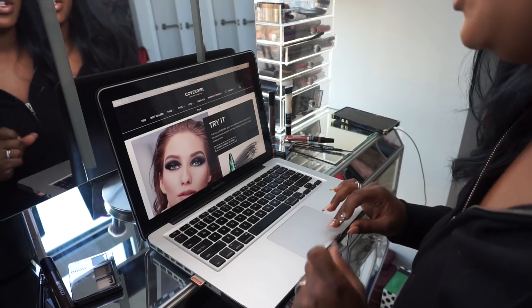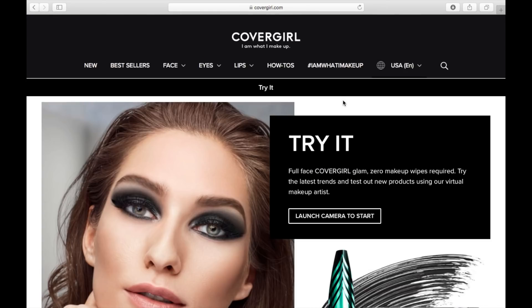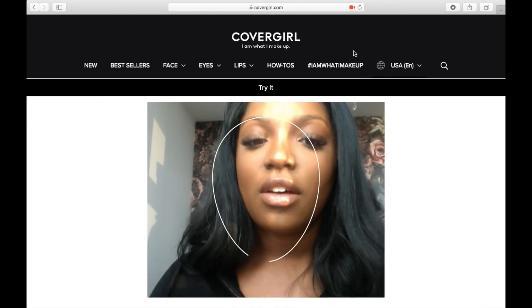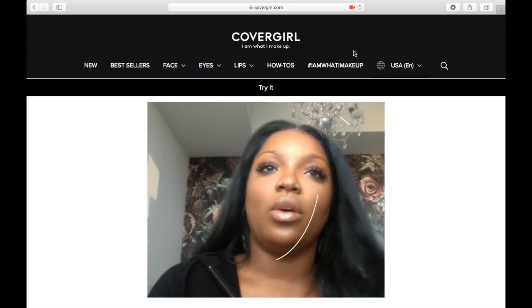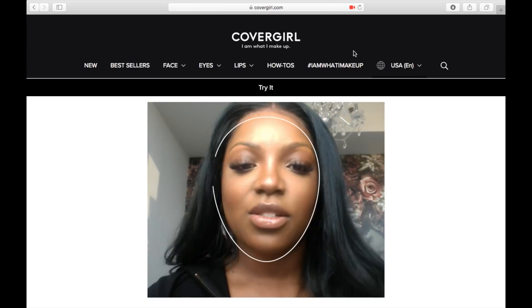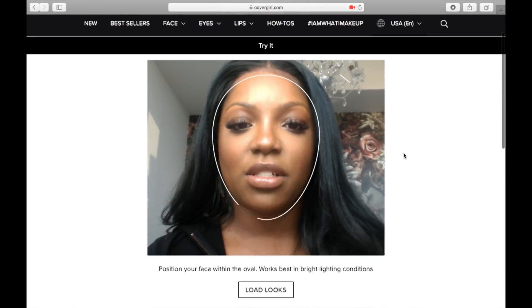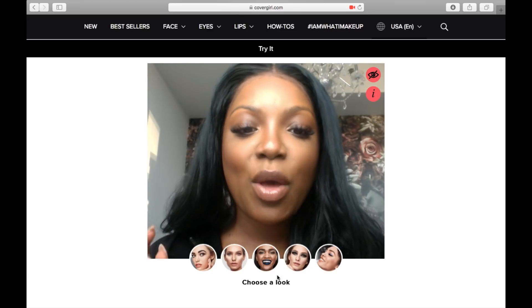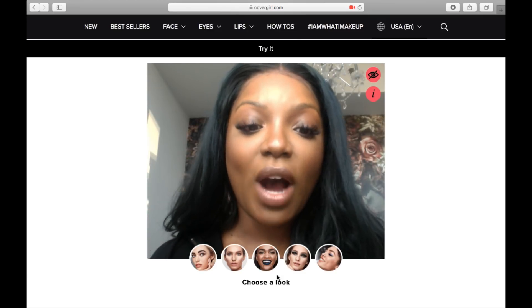I'm just going to show y'all. All right, let's go. So we're going to go to covergirl.com/try-it. I'm going to launch the camera to start — it's asked me to allow it and I'm saying yes, of course. This is super cool because you don't have to download an app — this is literally straight on the website. So I'm going to put my face in here and I see five looks: bold brows, no makeup makeup, perfectly matte lip, smoky eye, and doe eyed.